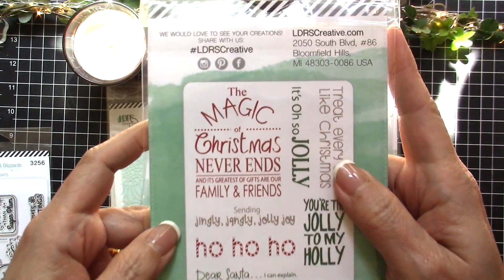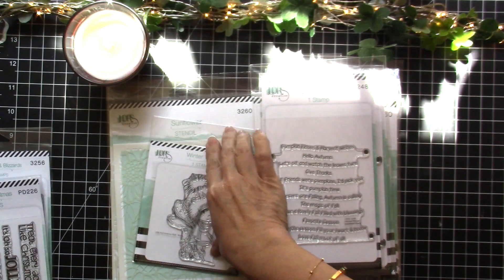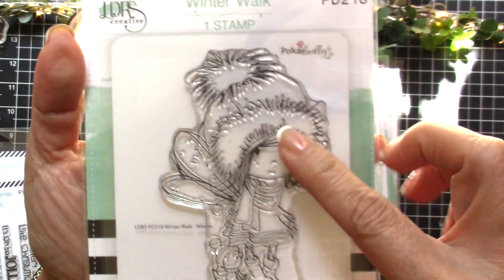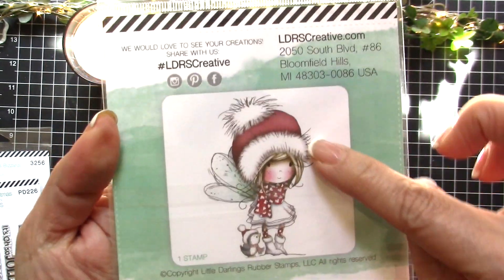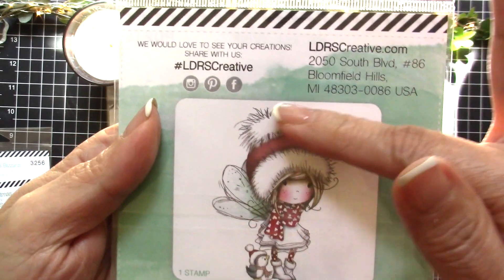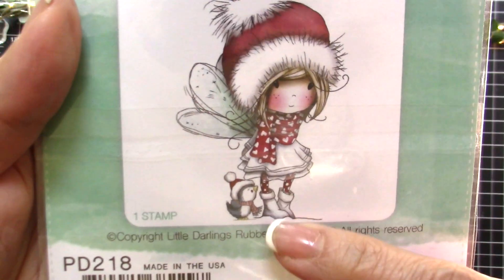At the back you will also find a sample of how they were stamped — really cute. And then the next one is called Winter Walk, and this is by the Polka Doodles line, also by LDRS Creative. It features this really cute winter fairy. The packaging is really nice because you can see samples of how it is colored. I really love this image — really cute with the tiny penguin there.